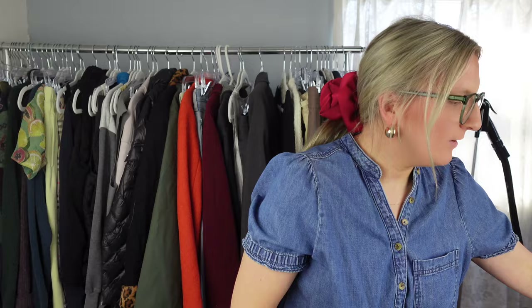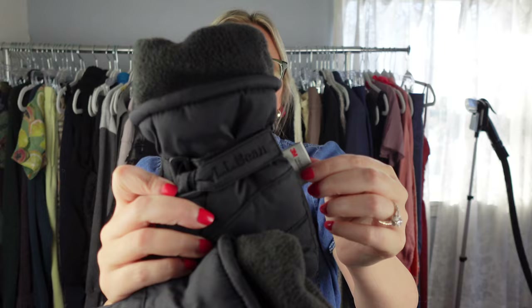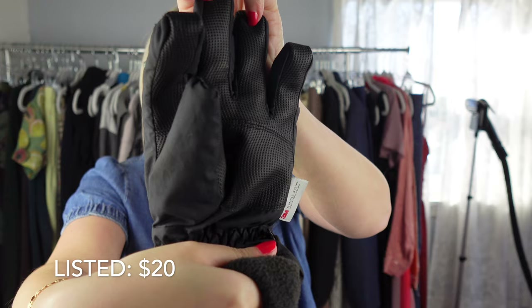Another thing I picked up were these LL Bean winter gloves — they're for kids, a size kids medium, and just in great condition. You can tell there's not a lot of wear, so I figured I'd just throw them in my cart and make a few bucks.